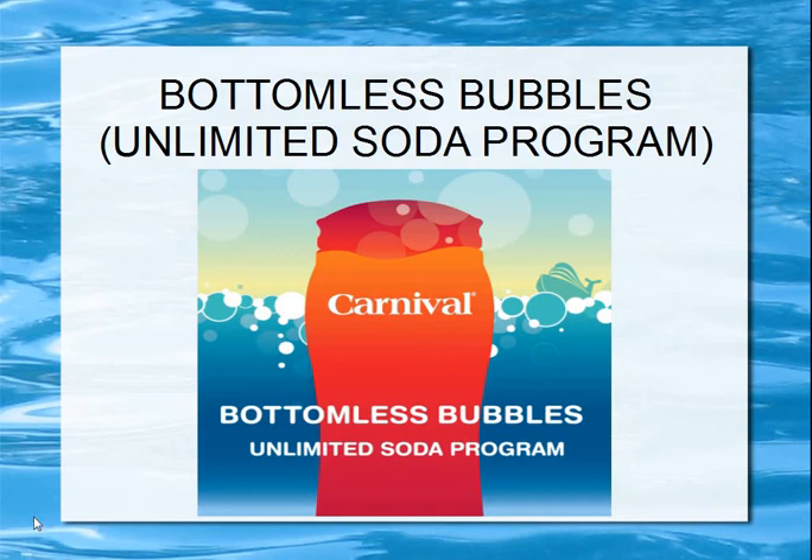Hi everyone, today I'm going to be going over the Carnival Bottomless Bubbles Unlimited Soda Program. I'm going to be covering a lot of information like: is soda all that's included, can I get other drinks, and how long do I have to wait between ordering drinks? I'll also include a chart of the prices that includes the 15% gratuity.